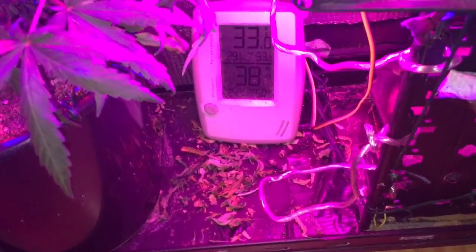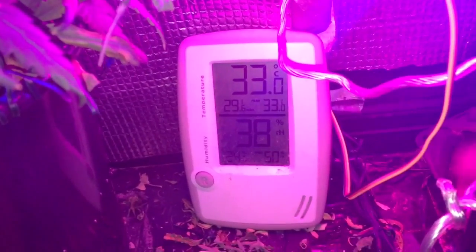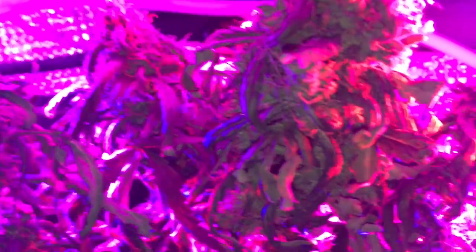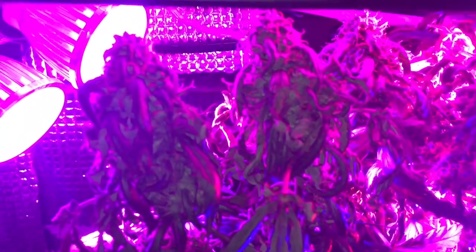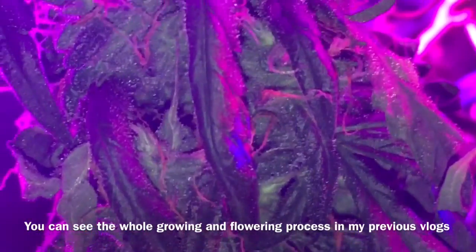Hello everyone, thanks for watching. Day 46. Look at the temperature — still too hot. At this moment you can see that the leaves around the buds are hanging down and dry. Not a good thing, so I'm not going to wait much longer.